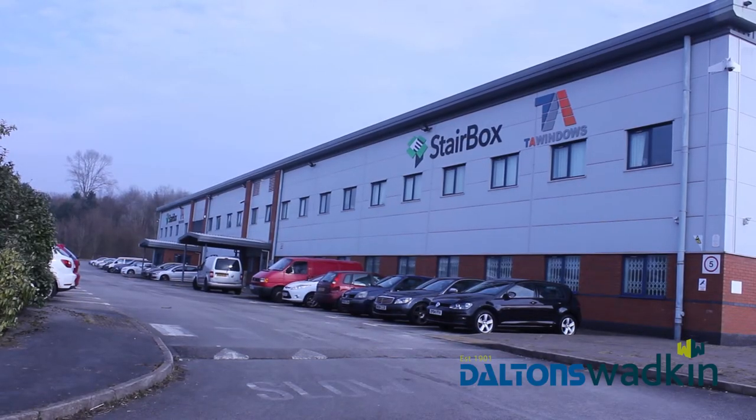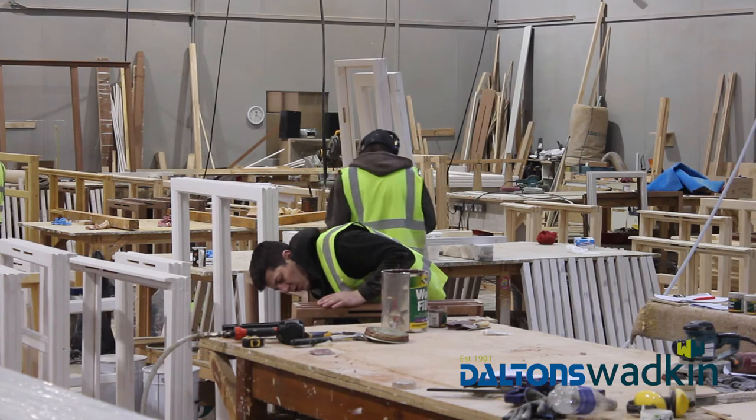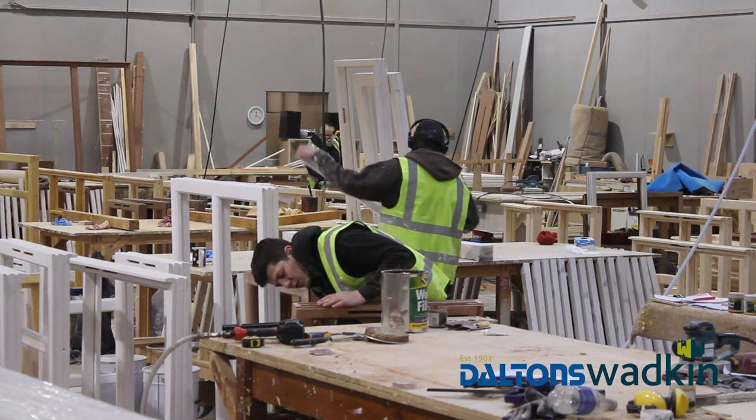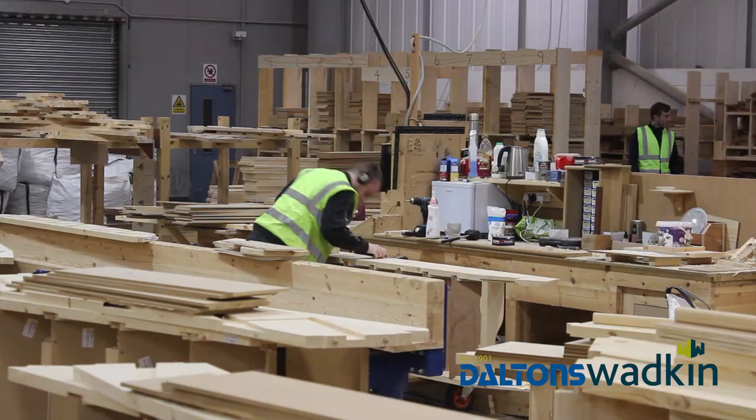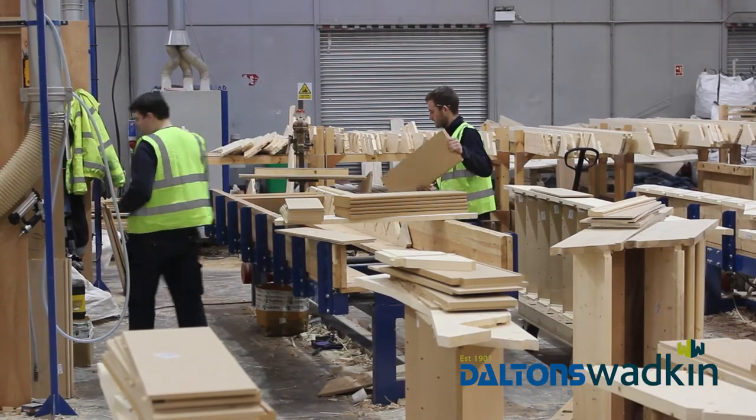I'm Alex, a director here at Stairbox. We manufacture timber staircases and timber windows. We've been operating for 24 years, trading as Stairbox since 2008. What sets us apart from the competition is lead time, the quality of product, and we deal with trade and homeowners, DIYers — so everyone really.